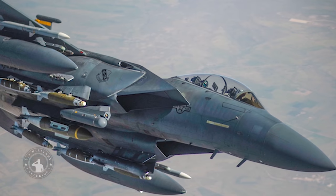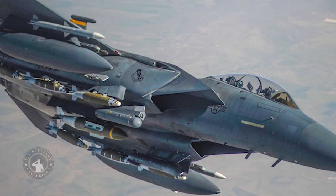It will be integrated on the McDonnell Douglas F-15E Strike Eagle, F/A-18 Hornet, and F-35 Lightning fighters.